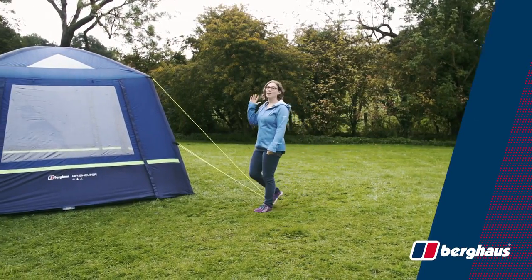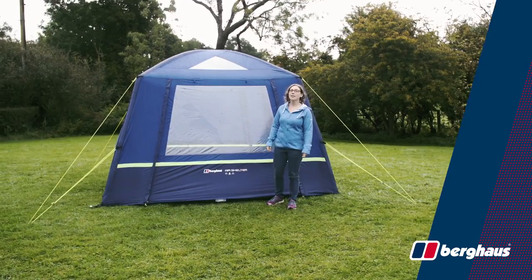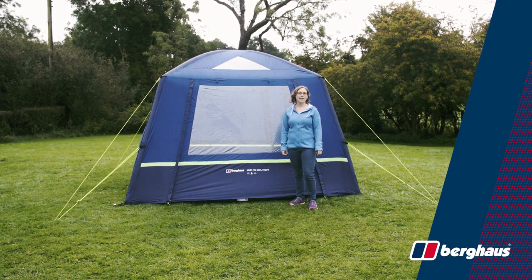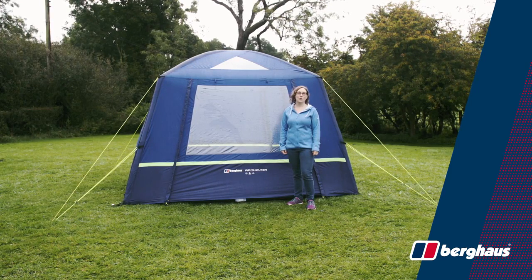Hi, my name's Ella and I'm here today in Lincolnshire to introduce the latest addition to the Berghaus inflatable tent series, the Berghaus air shelter. The air shelter is a great day tent offering you extra space for your next camping trip, garden party or outdoor sporting events.